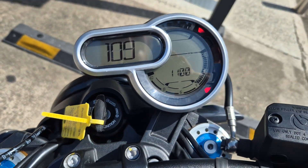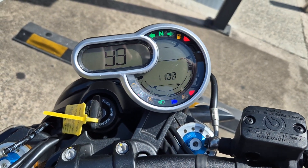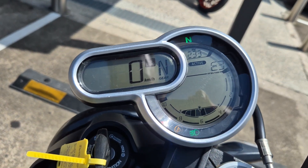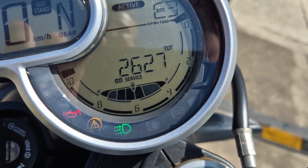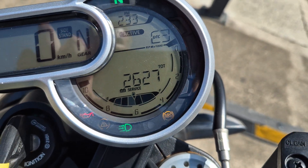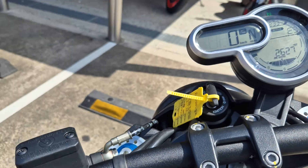Fire up. It's in for an annual service, which will be done — 2627 k's from new. Fire up.